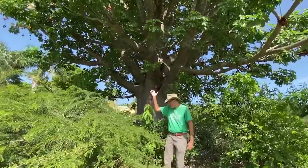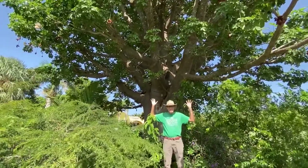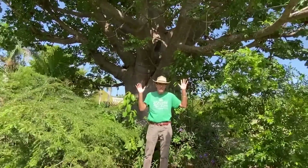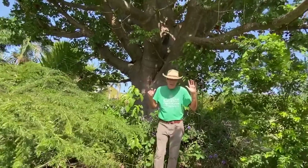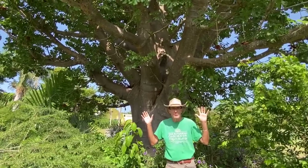So now I'm standing at the base of the tree, and I think you can see how big it is. Baobab trees get much larger than this. They're native to continental Africa. They have been carbon dated as being at least as old as 3,000 years old.